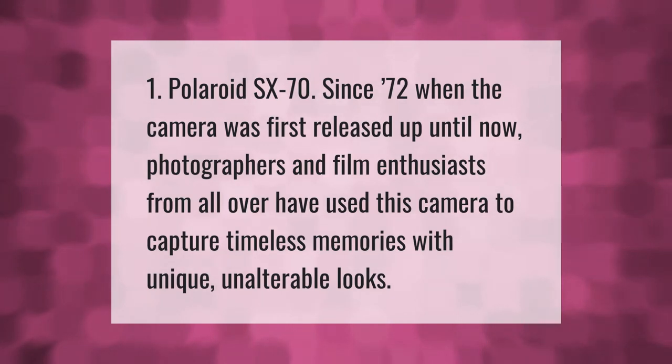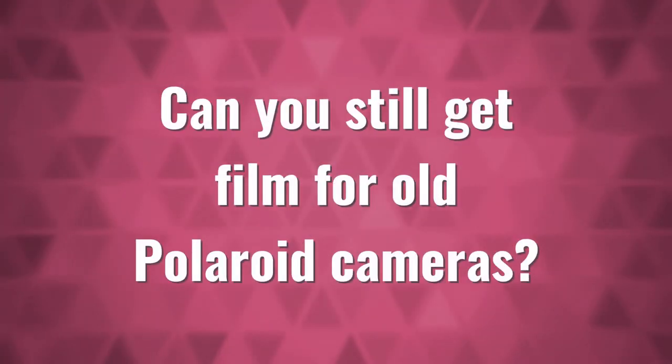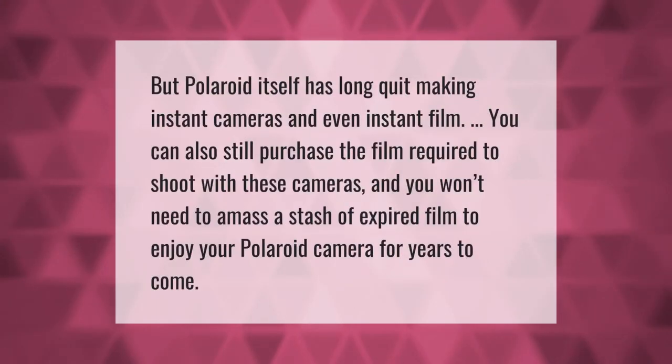The Polaroid SX-70, since 1972 when the camera was first released up until now, photographers and film enthusiasts from all over have used this camera to capture timeless memories with unique, unalterable looks.